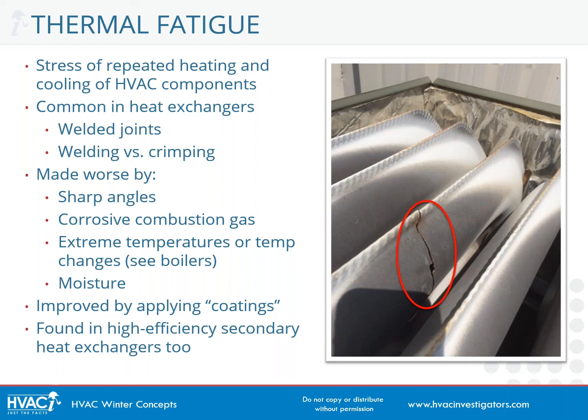Thermal fatigue isn't limited just to the primary heat exchanger. Cracks from thermal fatigue can also be found in secondary heat exchangers as well, so it doesn't have to be super-hot gas to develop.